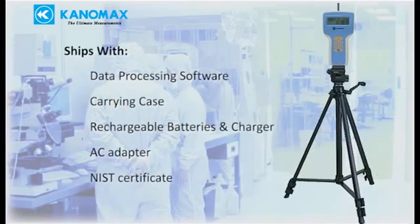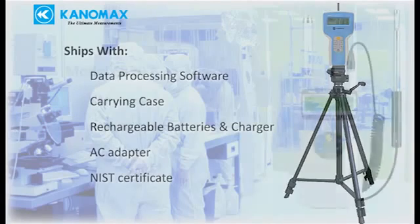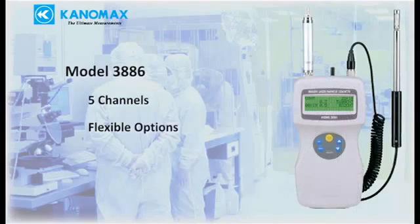The 3887 ships complete with data processing software, carrying case, rechargeable batteries, battery charger, AC adapter, and NIST certificate. The model 3886 is a more advanced five-channel particle counter.